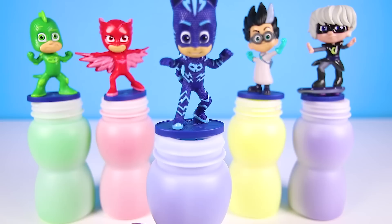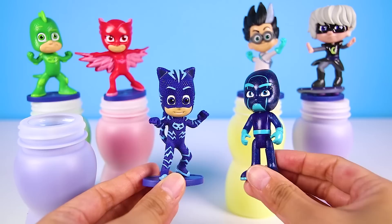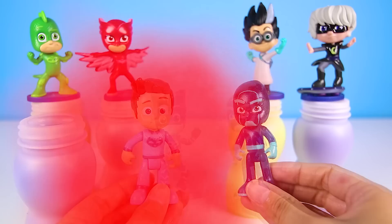Now let's see what surprise our first character has. It's Catboy! Catboy is the blue superhero from PJ Masks. He is the leader of the group and is the fastest of them all. It's Night Ninja! That's who was missing.